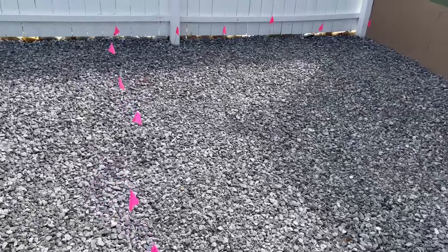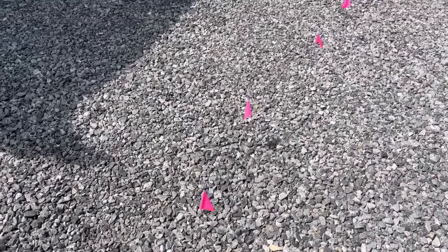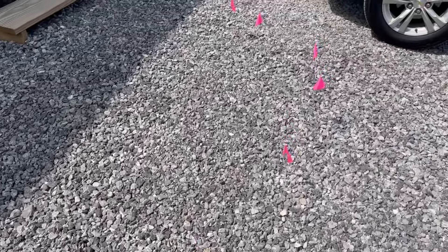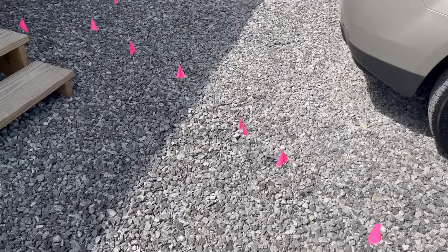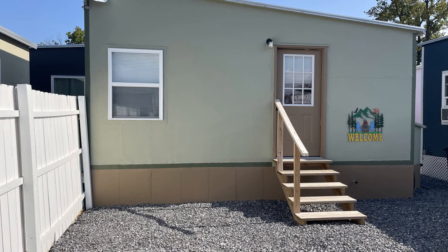You may ask, what's the difference between a covered deck and a covered porch? Well, the difference, based on the builder named Lewis, is that a covered deck has the wood going parallel to the home, and when you have a covered porch, the wood goes perpendicular to the home. Isn't that an interesting fact?